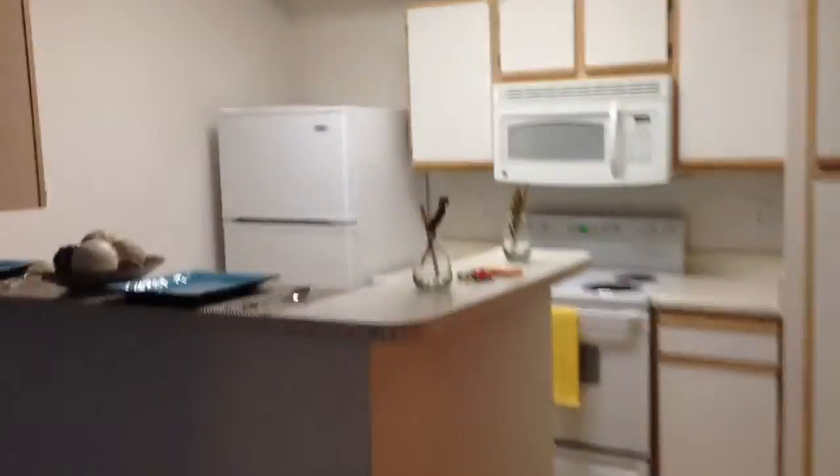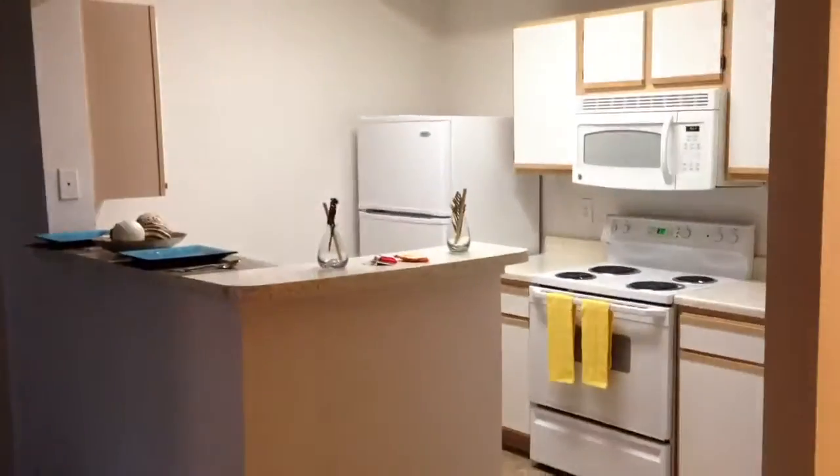This is the Arboretum apartment, and this is a one-bedroom with a den. This is a little den area, living space, kitchen.